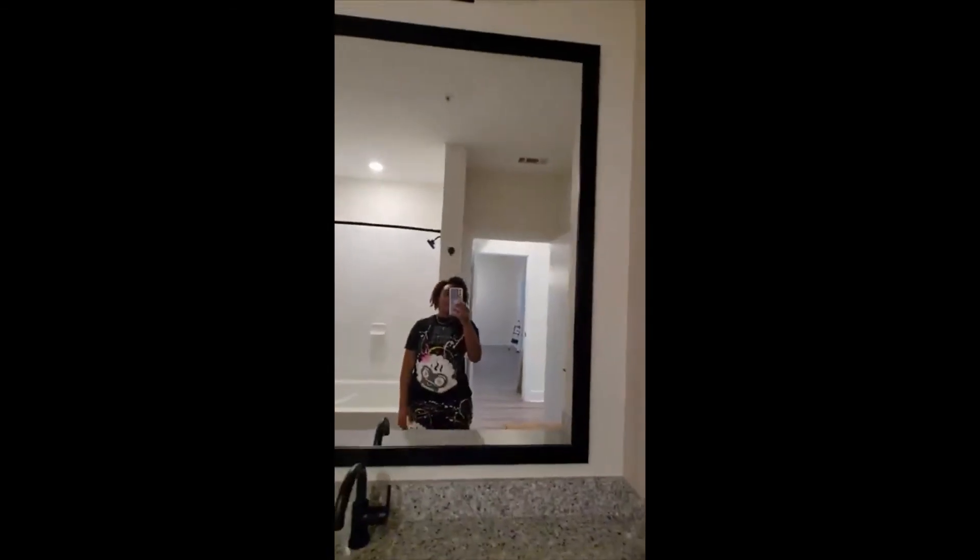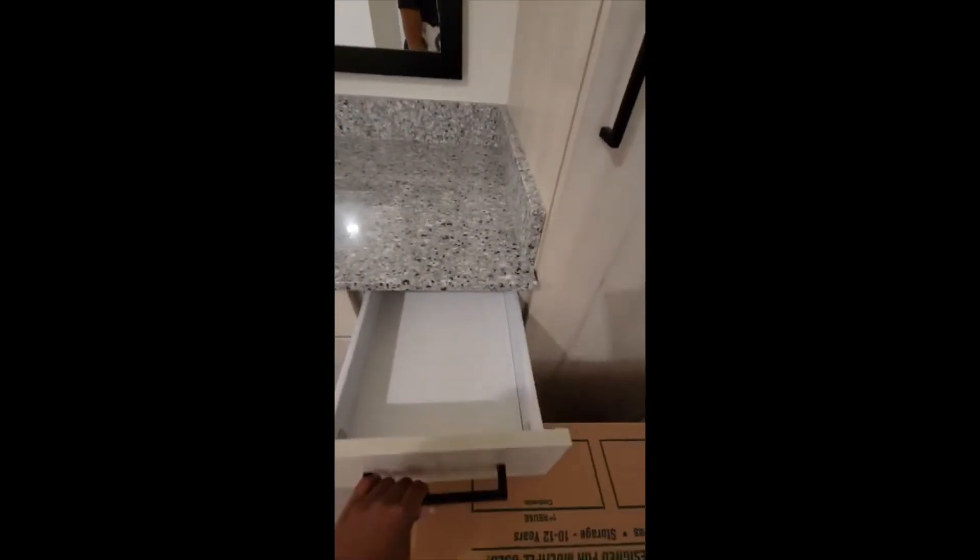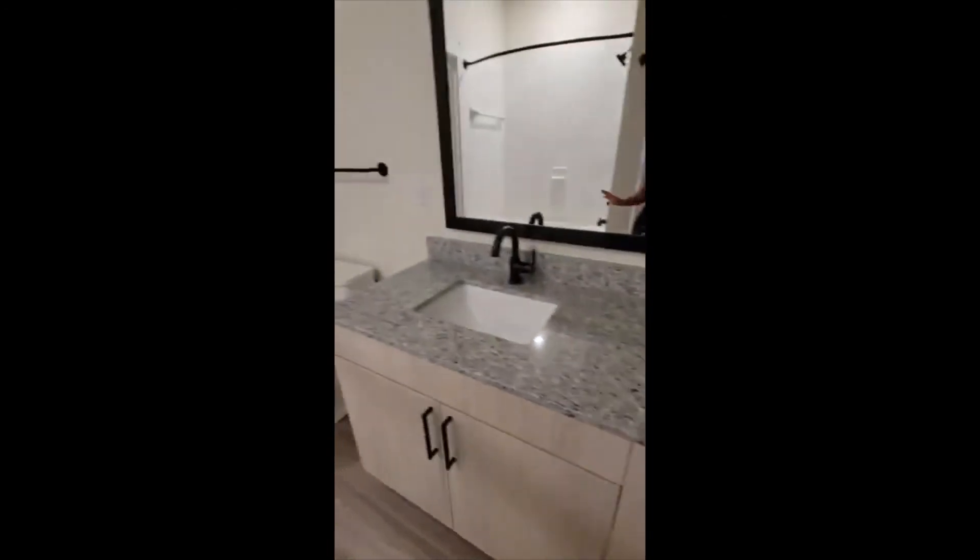The bathroom — I love this countertop. Where I used to live there wasn't this much space, so I can lay out all my makeup and stuff. I love that nice big mirror, these cabinets, and storage up and down. I love these little drawers — it's really going to help keep things organized.